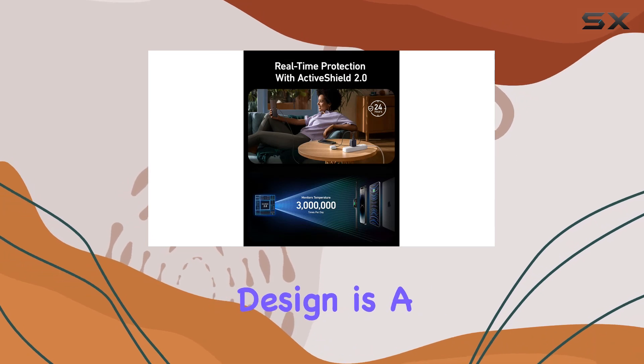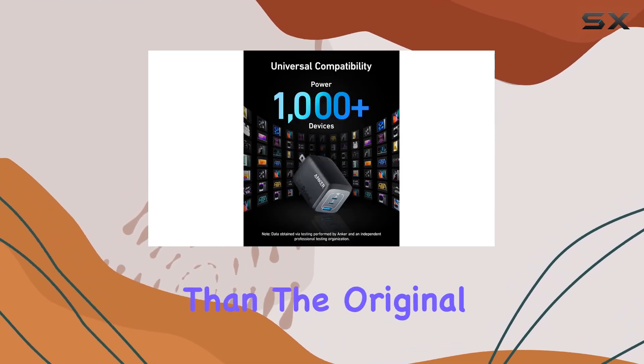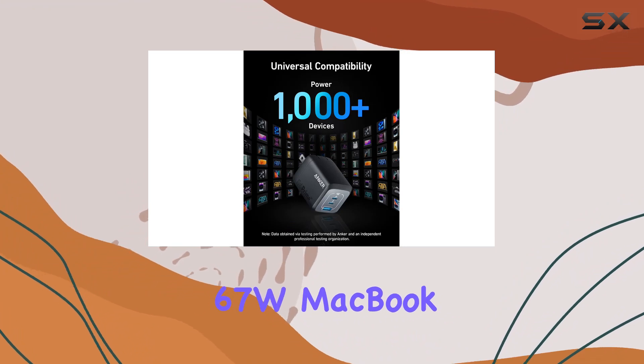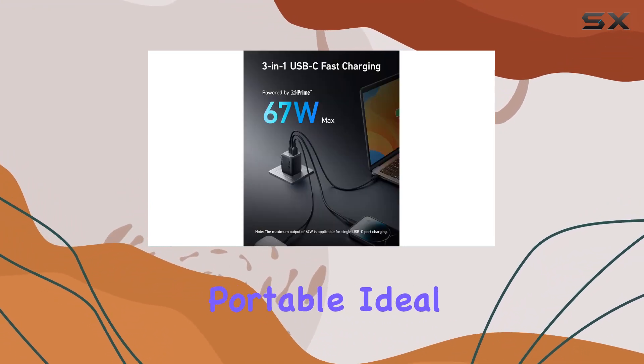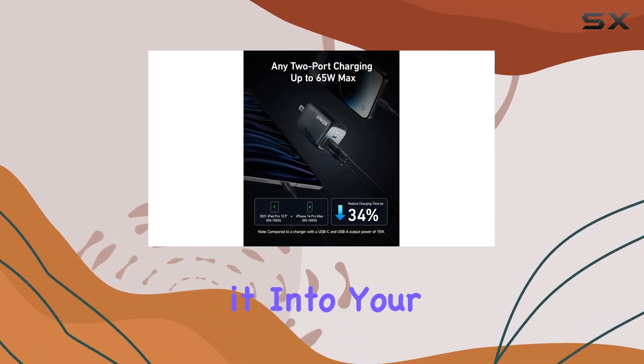The ultra-compact design is a game changer. It's a whopping 51% smaller than the original 67W MacBook charger, making it incredibly portable and ideal for those always on the go. You can easily slip it into your bag or pocket without any hassle.